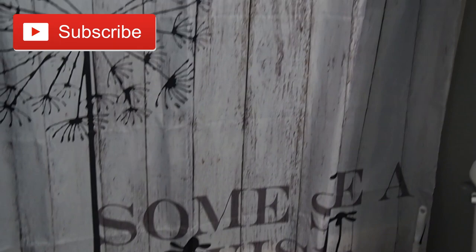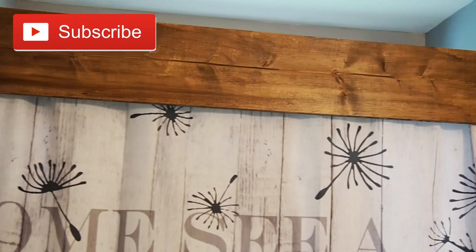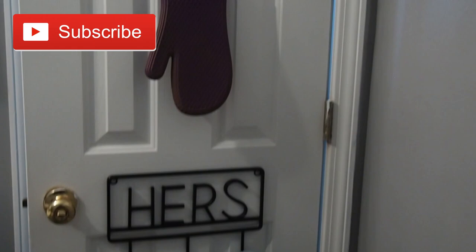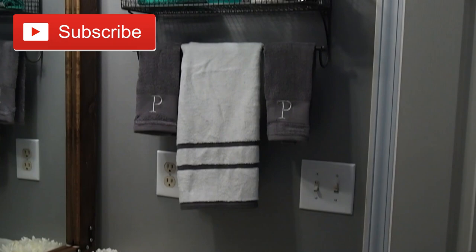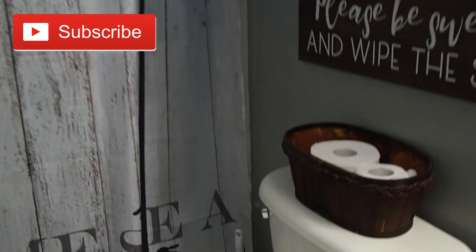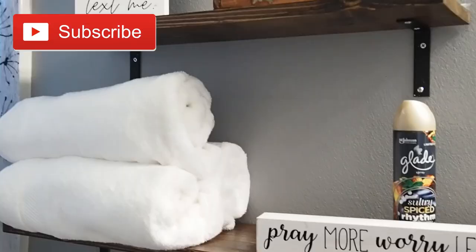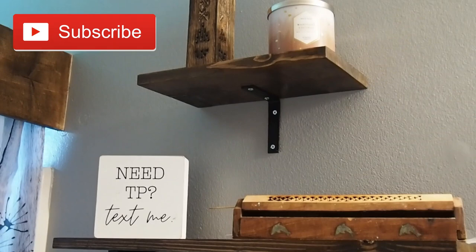Alright you guys, this is an overview of what my bathroom looks like now that it's completed. I think it turned out pretty nice — let me know in the comments what you think. I'm going to try to leave everything I used and where I got it in the description bar. If you enjoyed this video, give it a big thumbs up so I'll know to do more, and feel free to share your thoughts and ideas for upcoming projects in the comments. Thank you so much for watching — be sure to subscribe if you haven't already, and we'll see you in the next video. Bye!